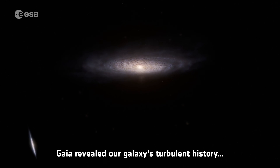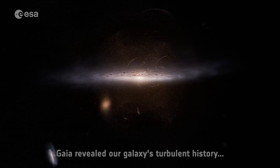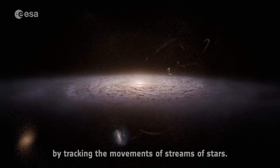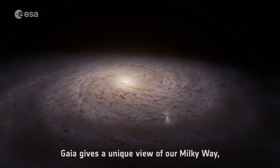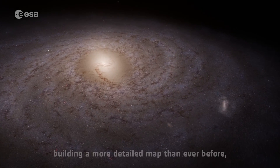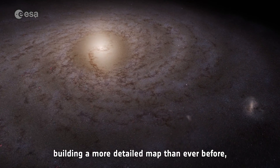Gaia revealed our galaxy's turbulent history by tracking the movements of streams of stars. Gaia gives a unique view of our Milky Way, scanning our galaxy from the inside out, building a more detailed map than ever before.